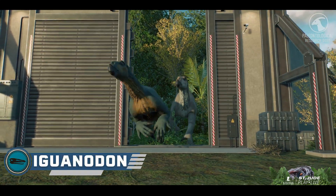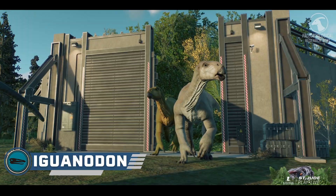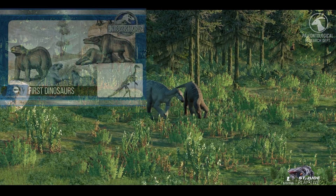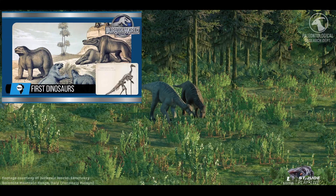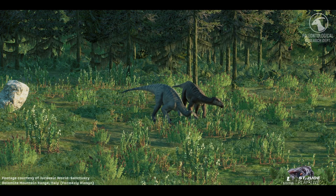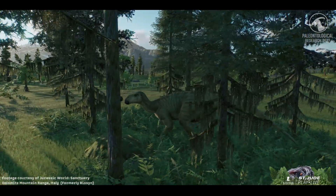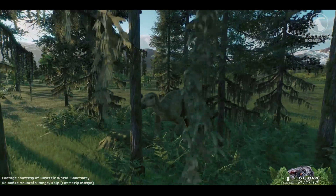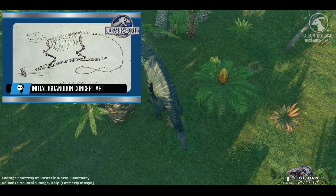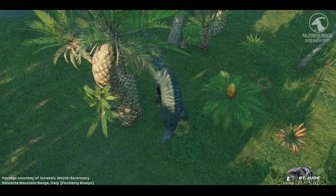Before the very word 'dinosaur' existed, people were already uncovering the remains. It took the discovery of several remarkable animals before paleontologists realized they were dealing with something entirely new — a group of reptiles unlike anything alive today. Among those trailblazing discoveries was Iguanodon. Chosen for de-extinction within the Jurassic World family of Parks, Iguanodon represents both science and wonder. It is one of the first dinosaurs ever described, standing proudly alongside Megalosaurus and Hylaeosaurus as the very foundation of Dinosauria.